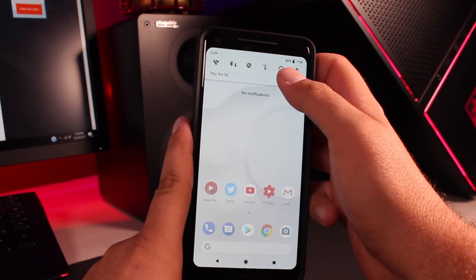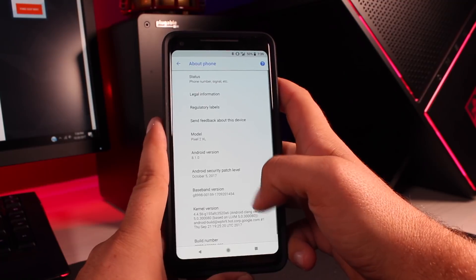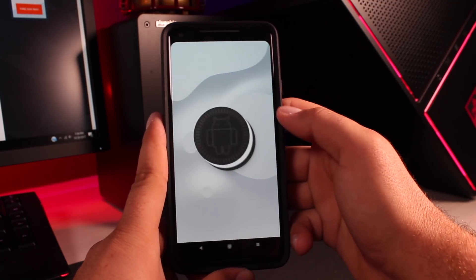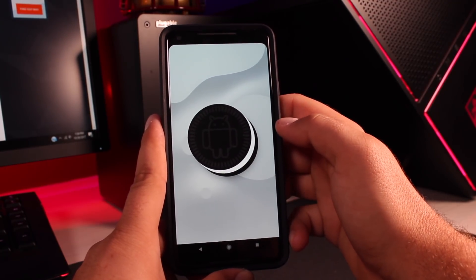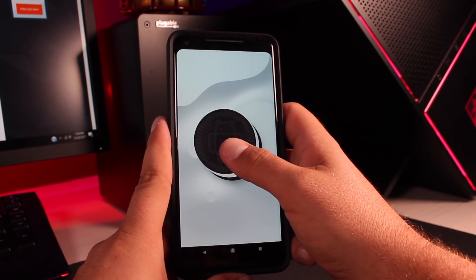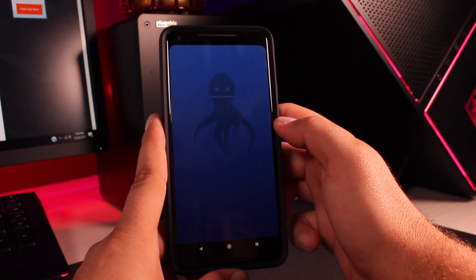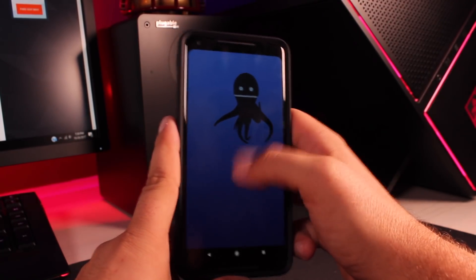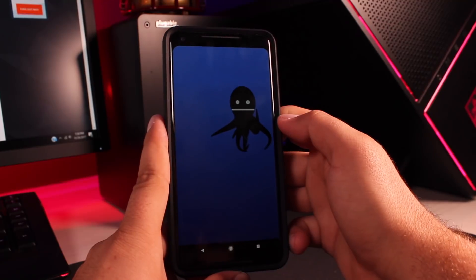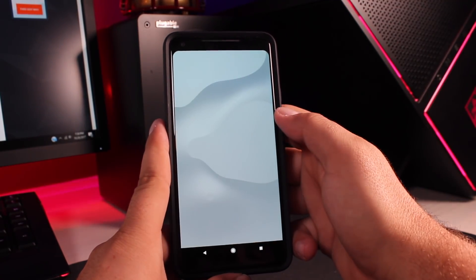If we go into Settings, go down into System, About Phone, and tap on that Android version a few times, that will reveal the all-new Android Double Stuff Easter Egg. If we press and hold on that, it's going to launch the Octopus. We still have the Octopus here — that hasn't changed — but it is nice to see that new Double Stuffed Easter Egg.